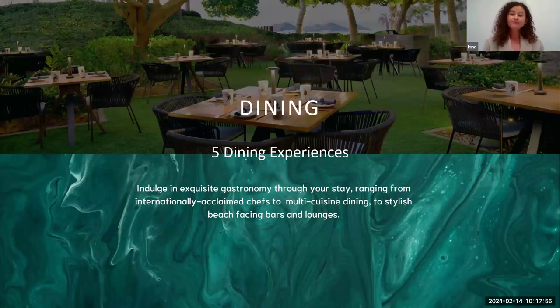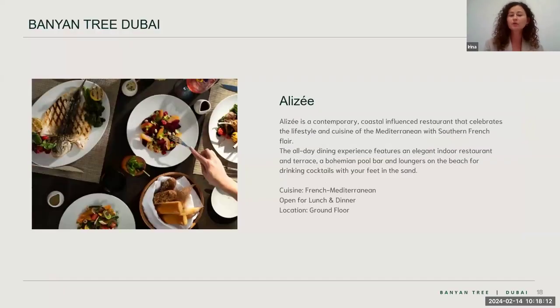In terms of dining, we currently have a great meal plan upgrade offer. If you book the hotel on bed and breakfast, you get a complimentary dinner. Half board includes breakfast and dinner. The first restaurant is our new concept, Alize — Mediterranean cuisine — open for breakfast, lunch, and dinner.